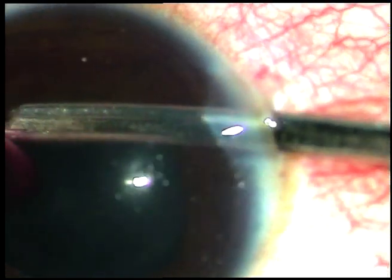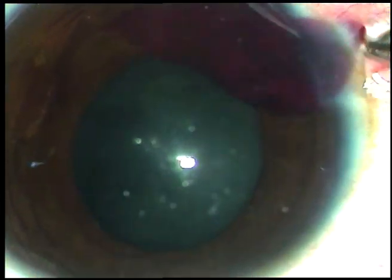And I have asked for a Simcoe cannula. Let us see if we can remove the clot with a Simcoe cannula. What I am doing is I am dislodging this clot, and I am engaging it in the wound, and depressing the posterior leaf, but it doesn't come out.